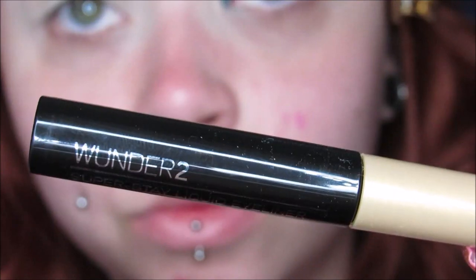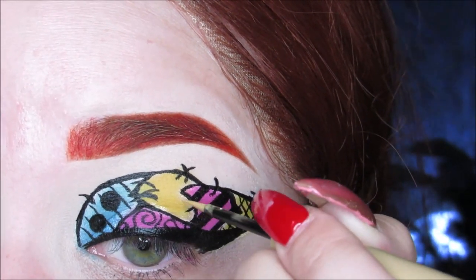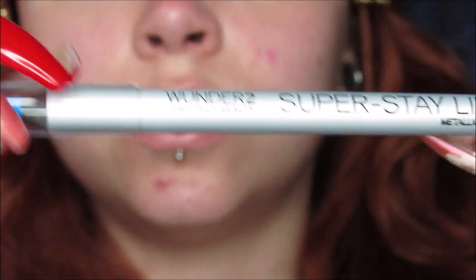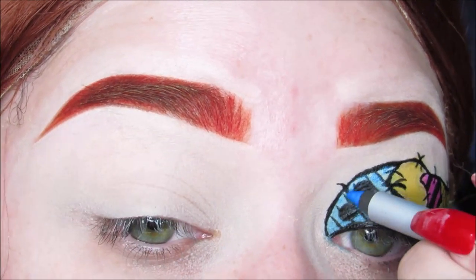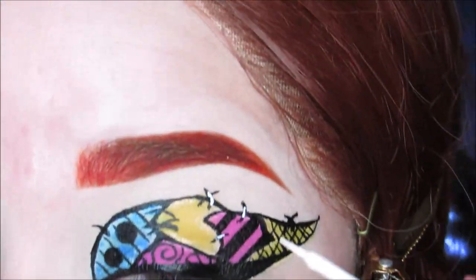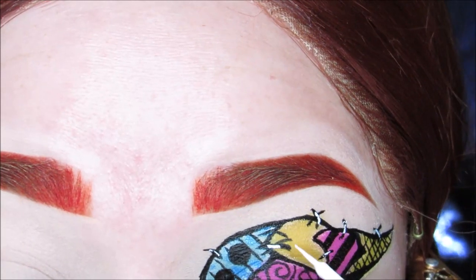I'm taking my Wonder 2 Superstay Liquid Liner in the gold shade and just kind of outlining the yellow patches a little bit on the inside to give a little extra pizzazz. And then I'm also taking the Superstay Liner in metallic turquoise — it's just a pencil — and doing that same thing in the turquoise patch. It just adds a little shine and sparkle. Taking this NYX White Liquid Liner, I'm going to hit the very middle top of those stitches so they pop out and look like they're coming forward. Oh my gosh, magic again — they're both done!